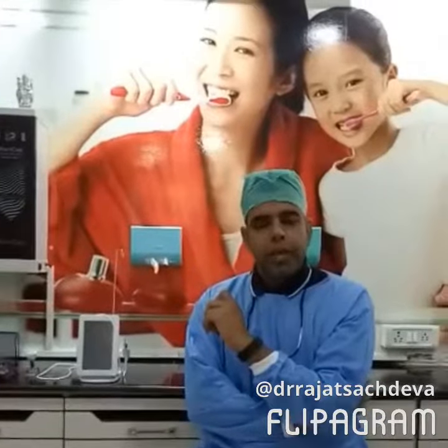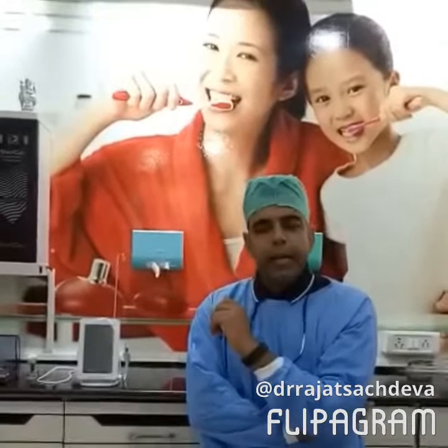Hi everyone, I am Dr. Rajat. I am an implantologist, practiced in Delhi for the last 15 years.